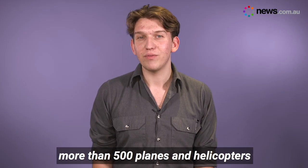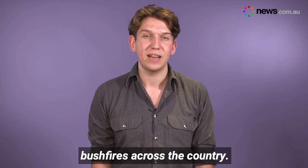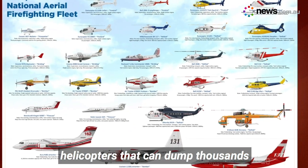Speaking of aircraft, Australia has more than 500 planes and helicopters specially equipped to fight bushfires across the country. They include smaller aircraft used for command and control, through to larger fixed-wing planes and helicopters that can dump thousands of litres of water.